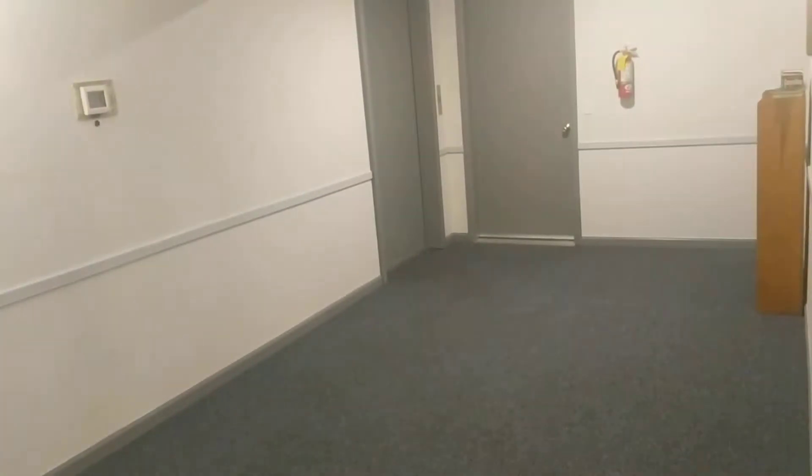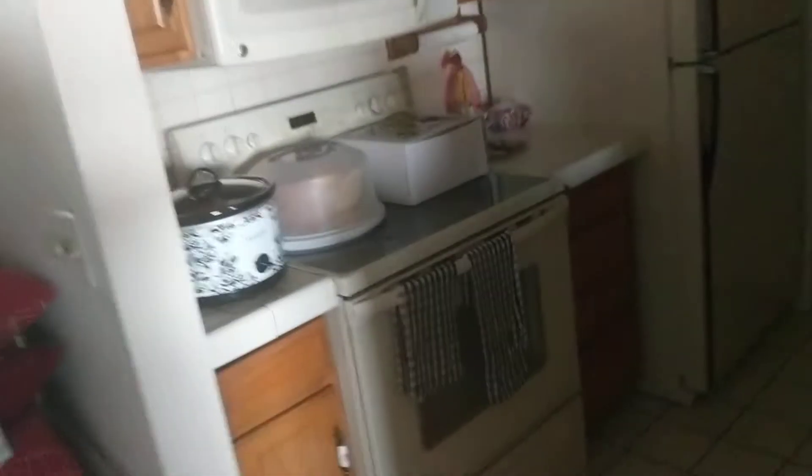Hi Levon. So this is the condo unit. Over there is the elevator up. It is a secure entry building, which is kind of nice. Being that it's already occupied, if we can come to terms with the tenant as to rent, then we wouldn't really have to do much until the tenant moved out.